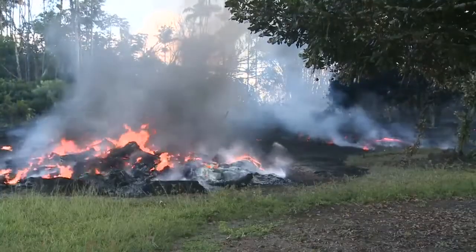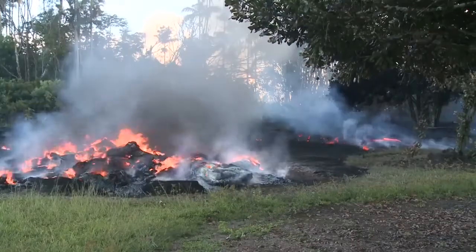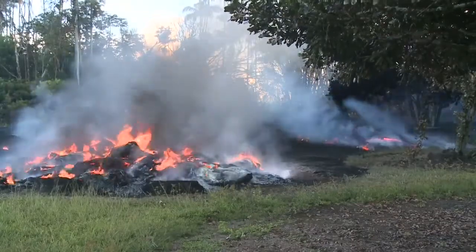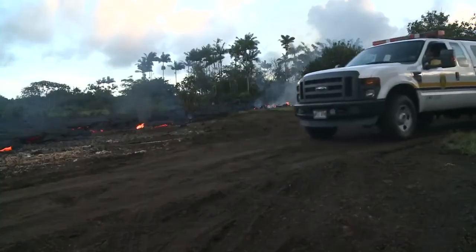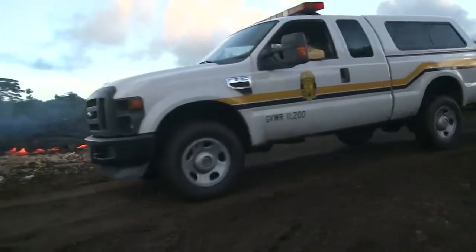The lava burned things like this pile of old tires, but old trucks and pieces of metal got covered or embedded in the lava. Fire and civil defense workers were there to make sure everyone was safe.